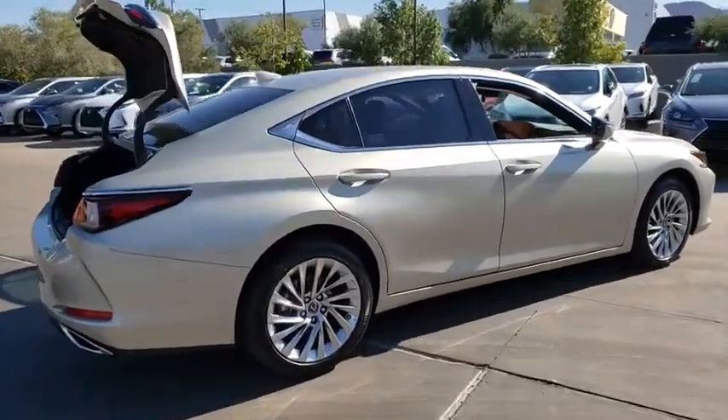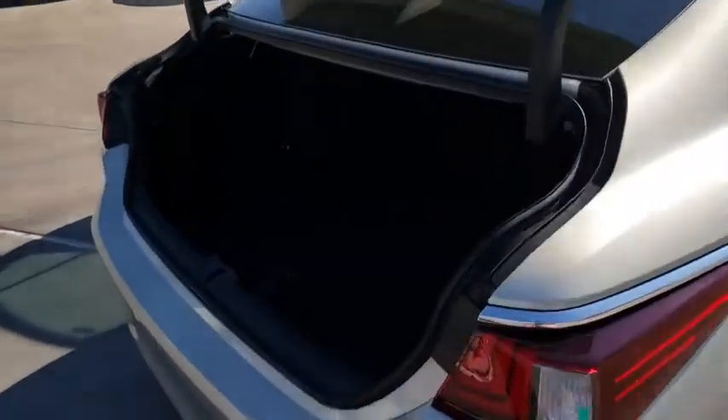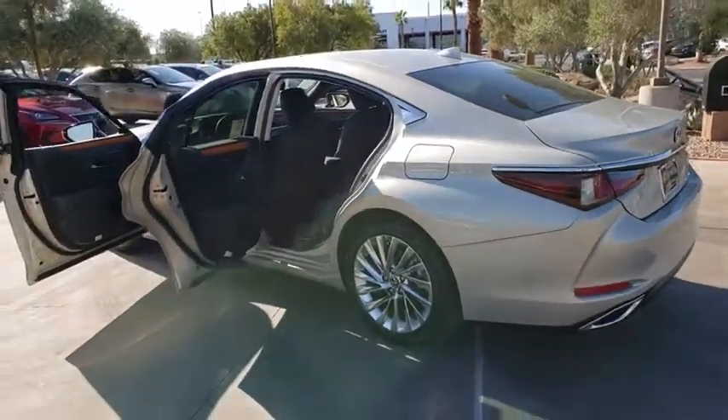A 3.5 liter V6 engine propels the ES from 0 to 60 miles per hour in 6.8 seconds, and countless standard interior features transport you to a new level of luxury and convenience. Come take a test drive today.